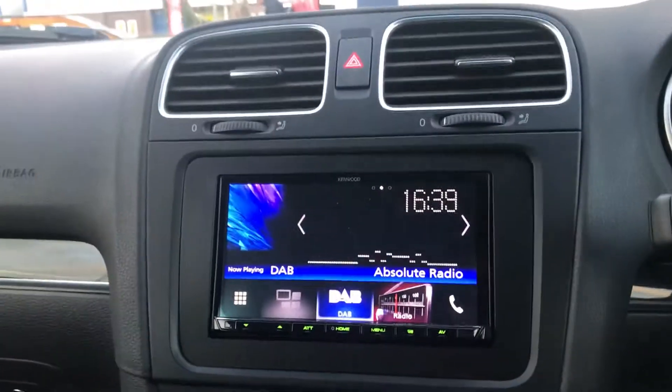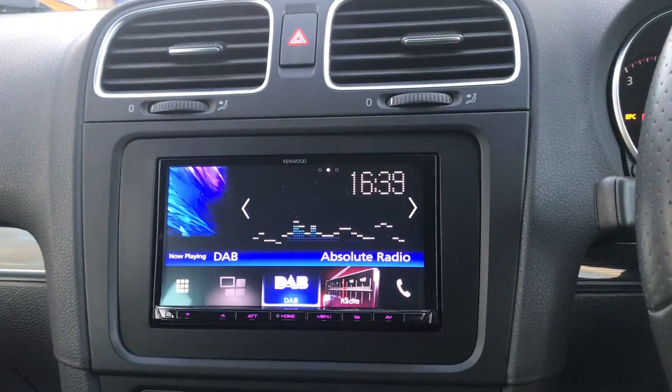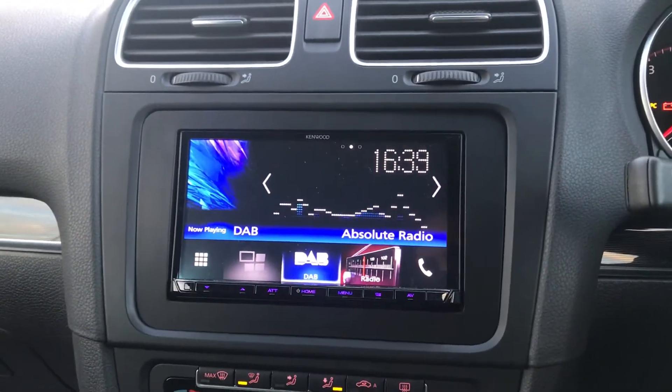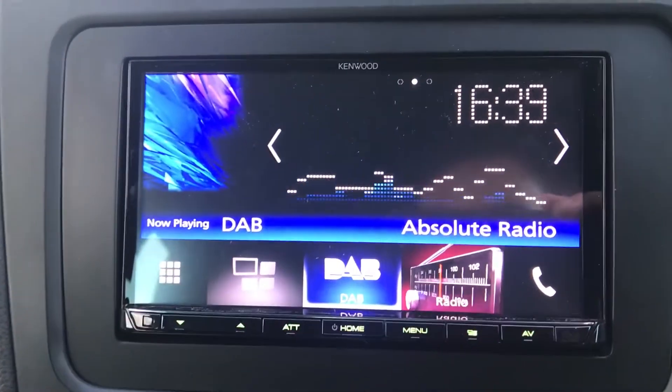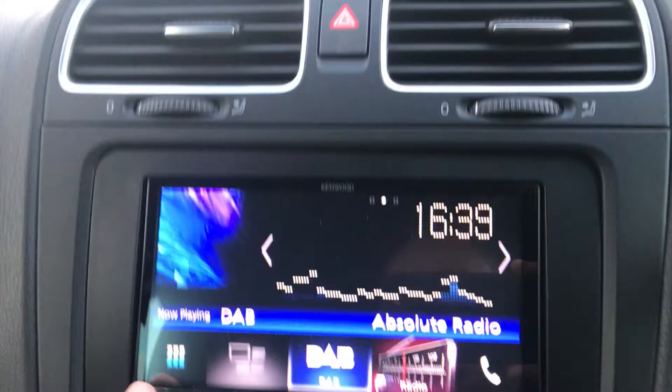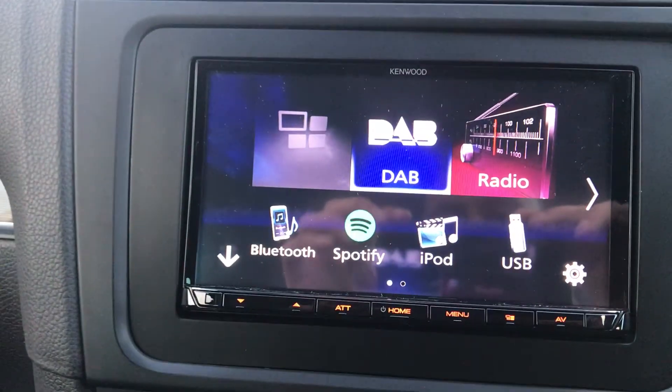This install is carried out in literally a couple of hours by one of our engineers. It's a really neat install that transforms the audio system in the vehicle, and obviously the look and the aftermarket accessories that you get from this. You've got Spotify integration and Apple CarPlay as well.